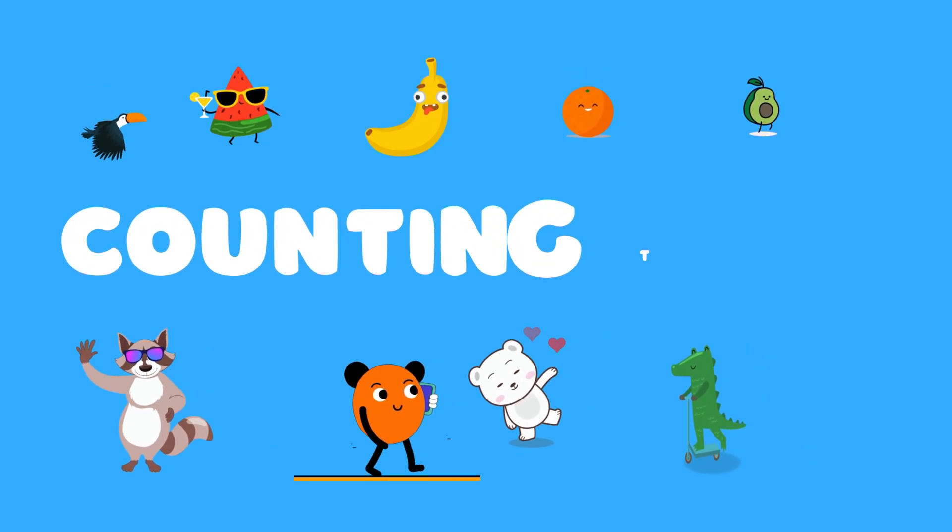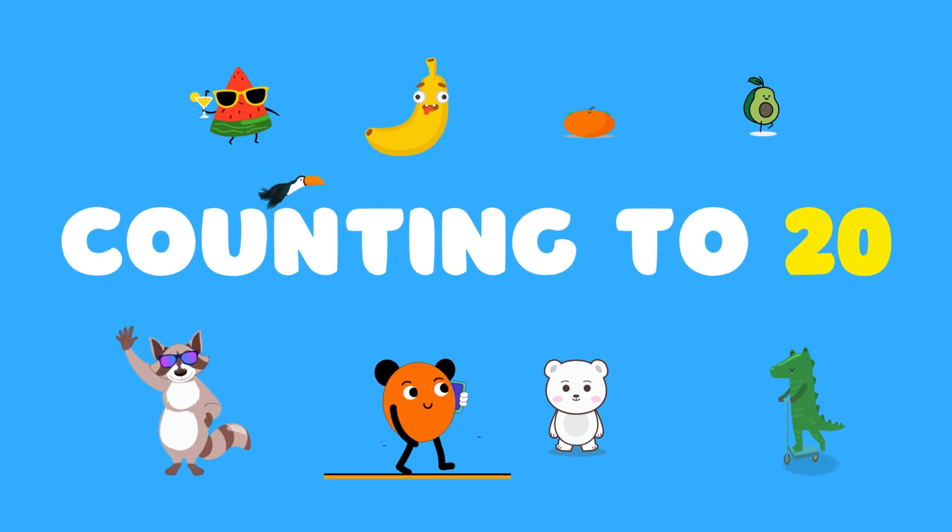Hey kids, let's continue our counting journey. So today we will learn counting to 20.